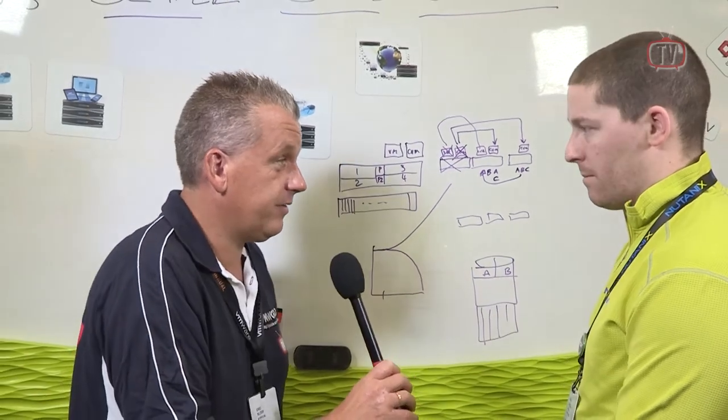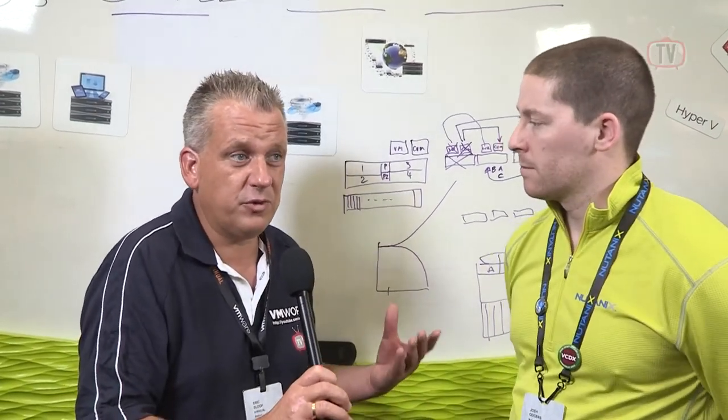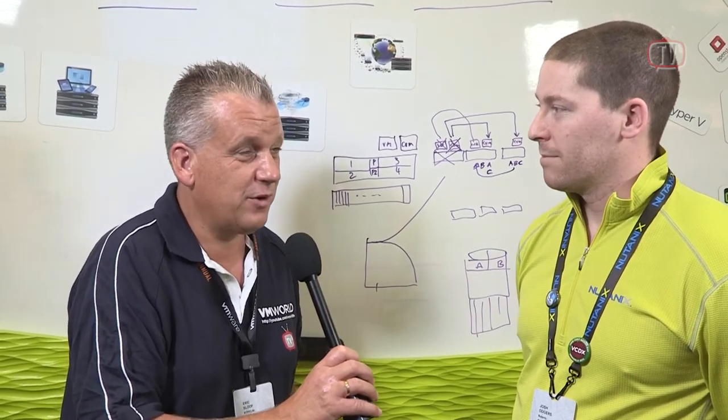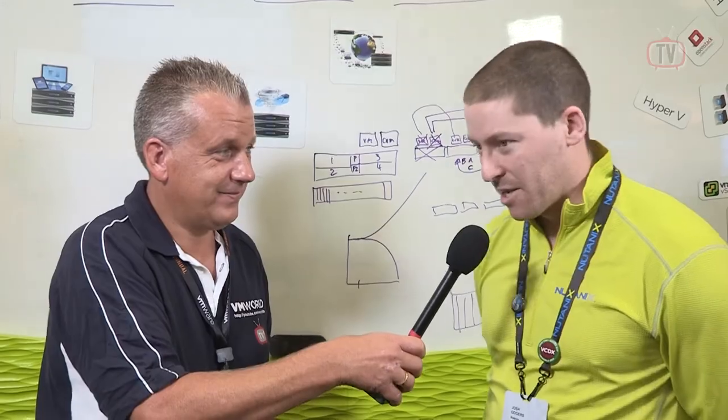Josh, many thanks for the interview. If you want to know more about Nutanix, visit the booth or go to their website and take a look at their demos. Eric Sluf, signing off. Thanks, Eric.